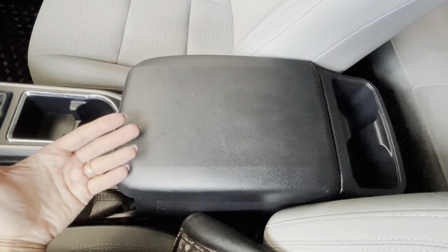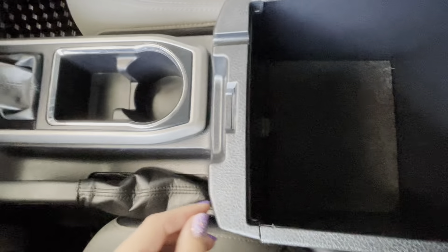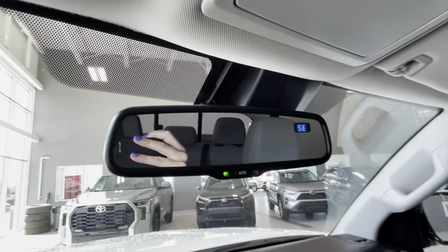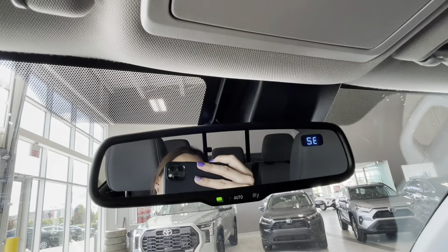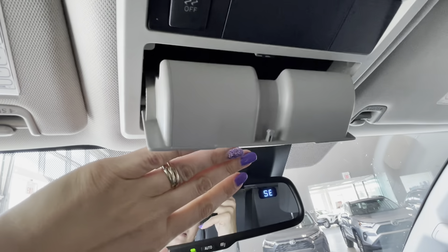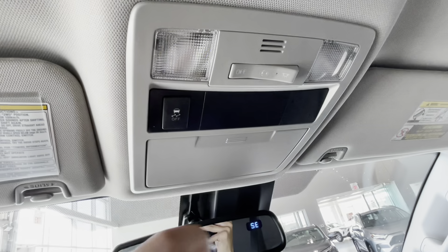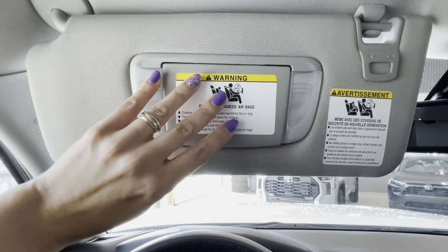This is a pretty big armrest with a storage compartment inside and we have two USB-C ports at the bottom. The overhead console includes an automatically dimming rear view mirror with a compass integrated in it. We also have a compartment for glasses, a traction control off button, and optional lights for the driver and front passenger, and a sun visor with a mirror and integrated lights.